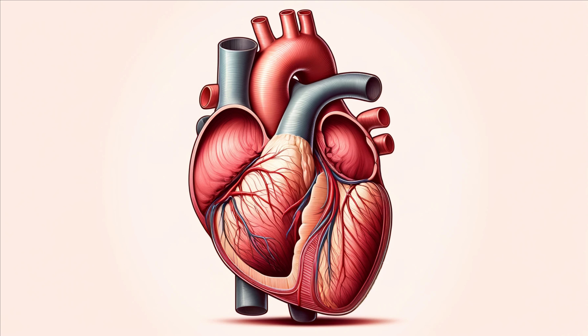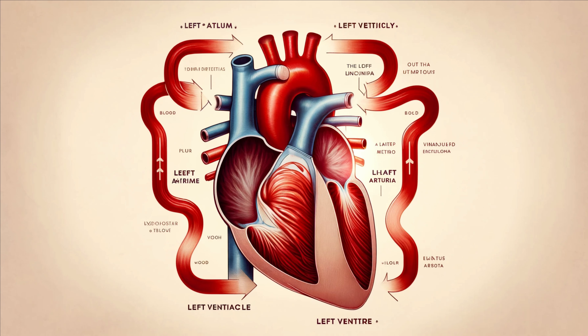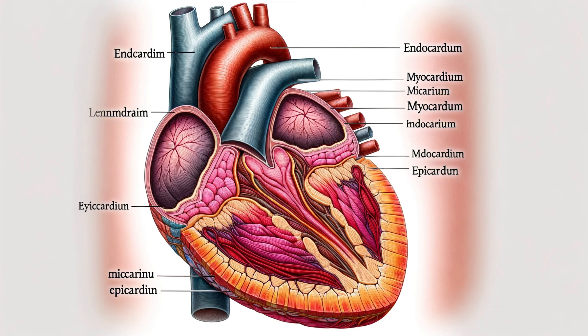The heart is divided into four chambers, each with its own crucial function. The right atrium receives deoxygenated blood from the body through the superior and inferior vena cava. Then the right ventricle pumps this blood to the lungs via the pulmonary artery. Here, the blood picks up oxygen and releases carbon dioxide. Meanwhile, the left atrium receives oxygen-rich blood from the lungs via the pulmonary veins. This oxygenated blood then moves into the left ventricle, which pumps it out to the entire body through the aorta, the largest artery in your body.